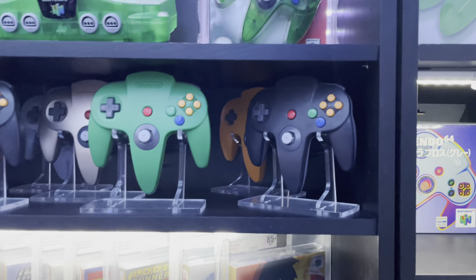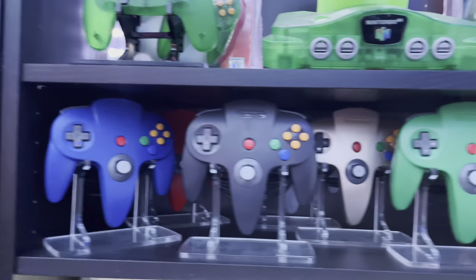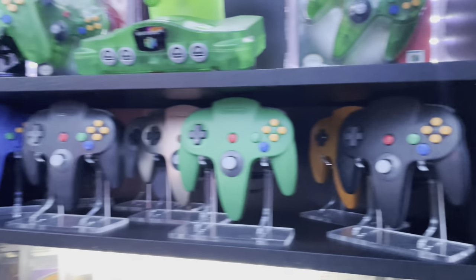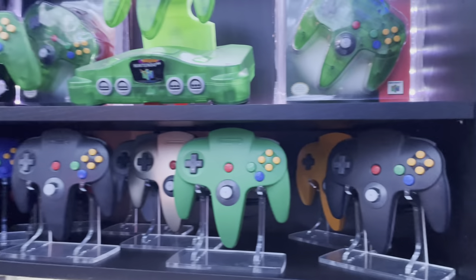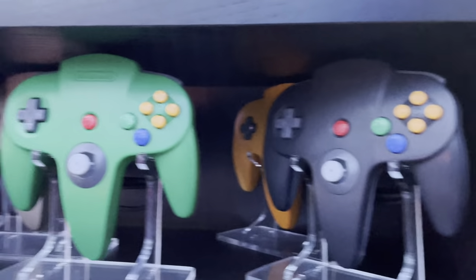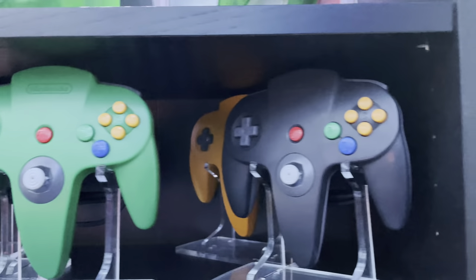This shelf I haven't figured out how I want to display the controllers yet, so they're kind of just thrown throughout since I reorganized. I've got to get some lights for in here - I'm thinking some LED strips maybe. These are just the solid colored controllers.